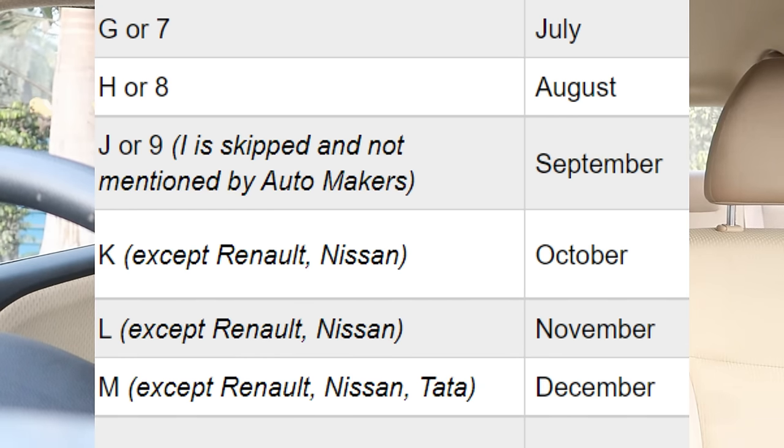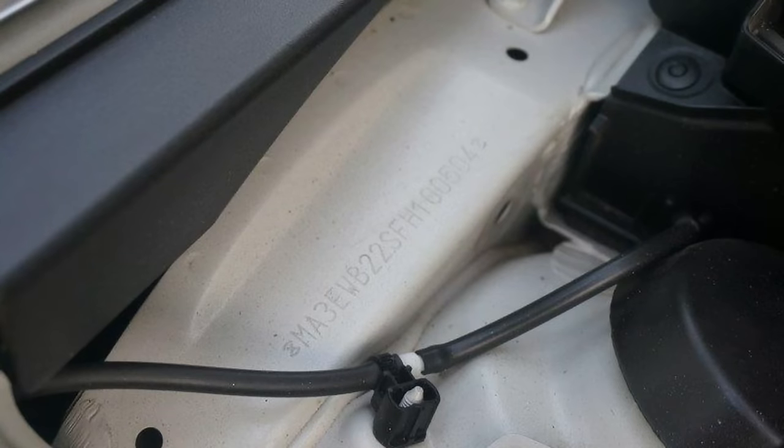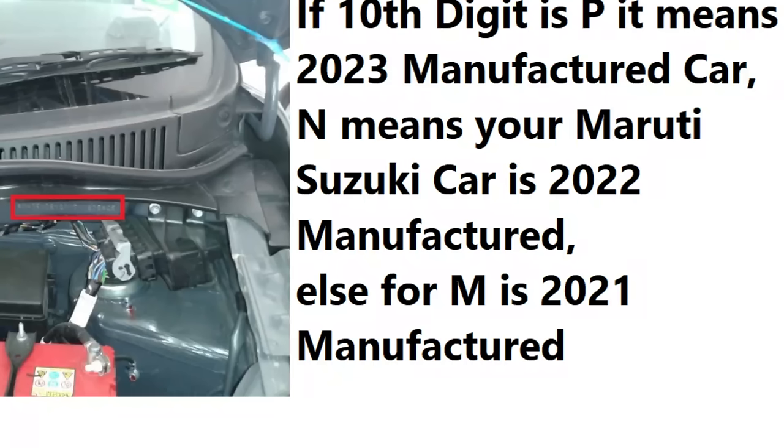The alphabet or number at that position in the VIN indicates the month of manufacture. Suppose you have a car — you can open the door or the bonnet to find the VIN stamped on the car. Some are under the wiper blade, some are on the bonnet, some are on the left or right side. This is the 17-digit VIN number. For a Maruti Suzuki car, if you see the 10th digit, it indicates the year of manufacture, and the 11th digit indicates the month of manufacture.